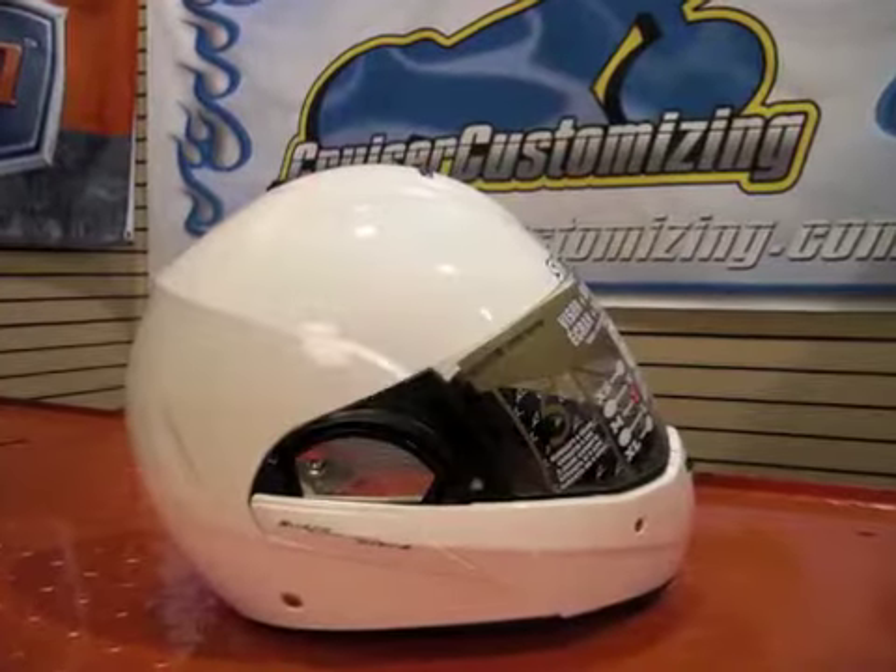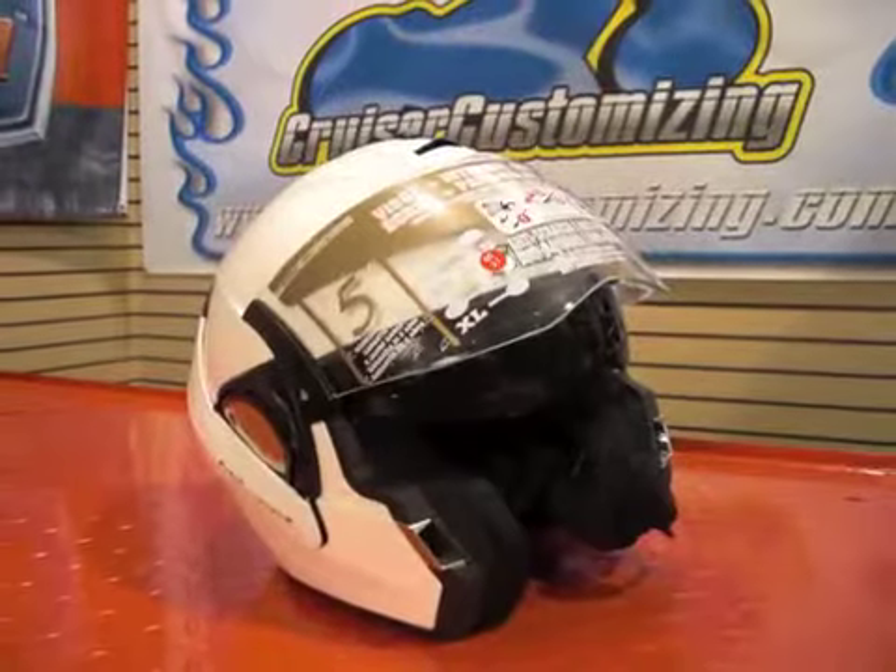I'm Brad Shaw from Cruiser Customizing, here with my good friend Greg Beck from Tucker Rocky, who has brought us the Evo Line helmet from Shark to show us some of the features and benefits.